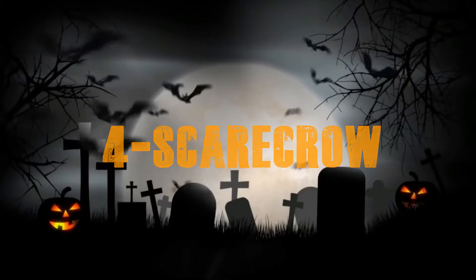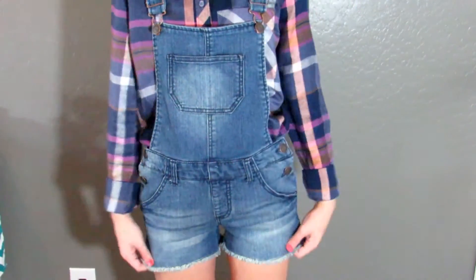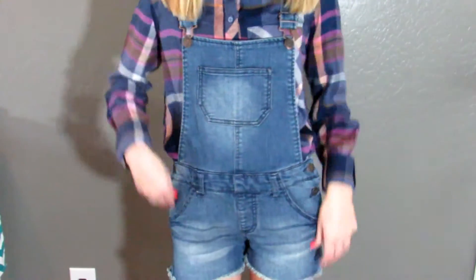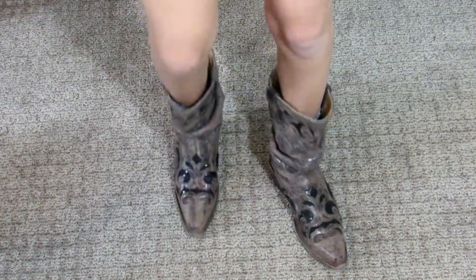For my fourth costume I'm being a scarecrow, so I used this brown hat with some flowers on it and cute pigtails. For makeup I kept it very simple — just some eyeliner, a neutral lip, and some orange face paint. For the actual outfit I'm just wearing a Kohl's flannel and some overalls from Target, and I also paired it with some cowboy boots.